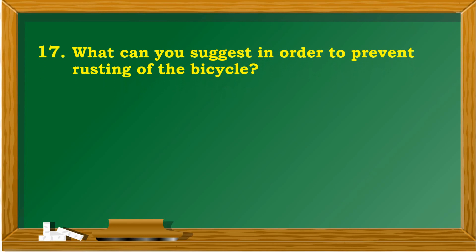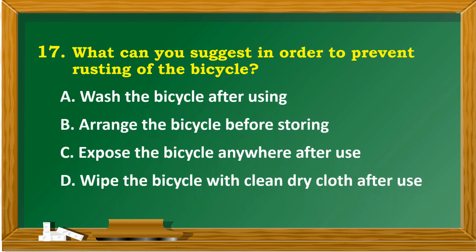What can you suggest in order to prevent rusting of the bicycle? A. Wash the bicycle after using. B. Arrange the bicycle before storing. C. Expose the bicycle anywhere after use. D. Wipe the bicycle with a clean dry cloth after use.